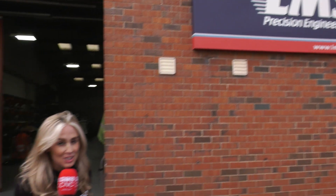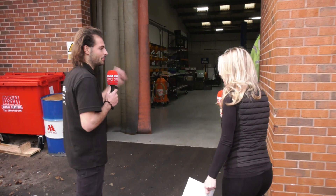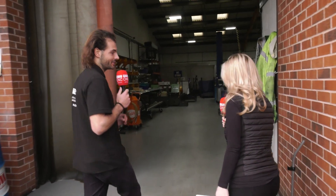We're here today in Droitwich at LMS Precision Engineering and you are going to have a wicked ten-minute tour. At LMS Precision, we found that they really specialize in speed and automation - that's what they're interested in.